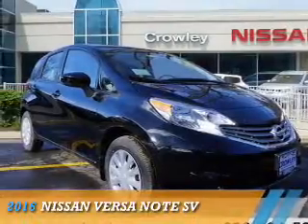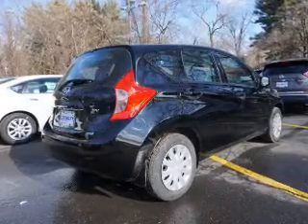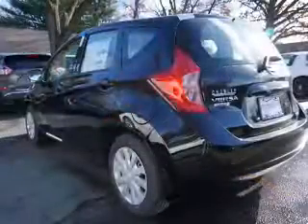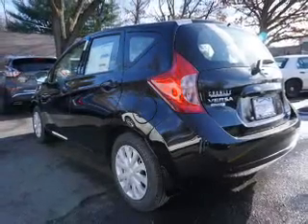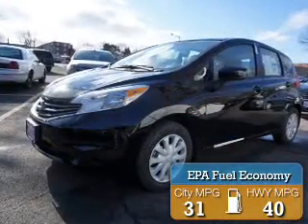Presenting the 2016 Nissan Versa Note. It's powered by front wheel drive, a 1.6 liter, 4 cylinder engine, and a continuously variable transmission. Great fuel efficiency saves you money by requiring fewer trips to the gas station.